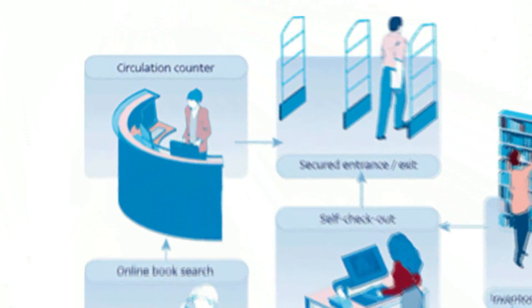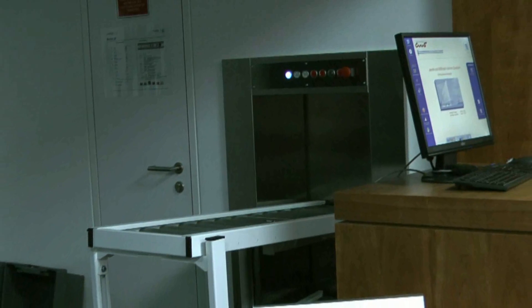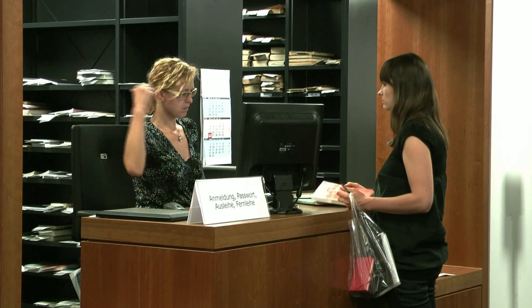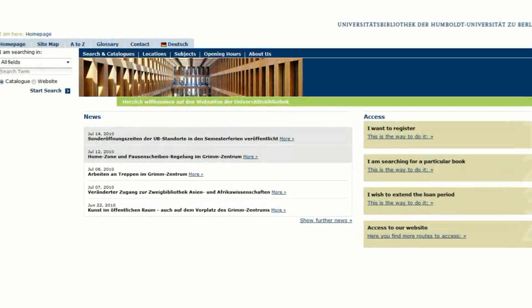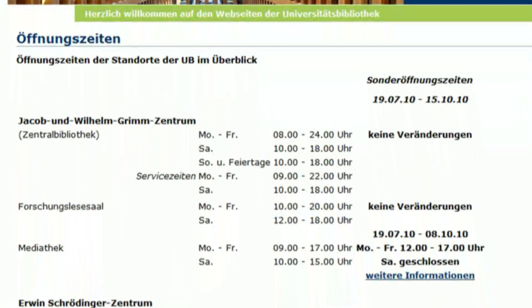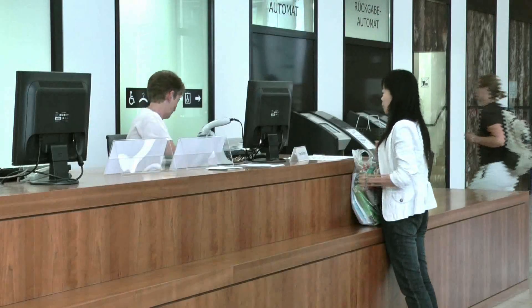For libraries, RFID offers lots of advantages. It simplifies and speeds up daily processes, which relieves library staff to do other tasks. But libraries should not use the efficiencies gained to cut jobs — this idea scares library staff and matters for users who want to stay in contact with information professionals. Librarians are not only there to lend books; they provide information and give advice that books and computers cannot give. Users can benefit broadly from RFID systems: by saving time with the checkout system, libraries could expand their opening hours, and readers can return books at the book drop whenever they want.